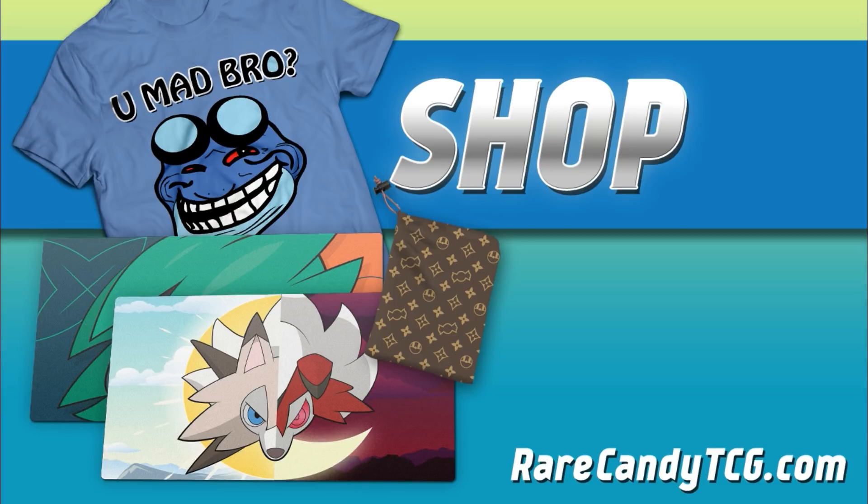As usual guys, feel free to like and subscribe. If you can support this channel by becoming a patron over at patreon.com/rarecandytcg, or by picking up something from our online store at rarecandytcg.com, it'd be greatly appreciated. I appreciate you watching and we'll see you for the next one.